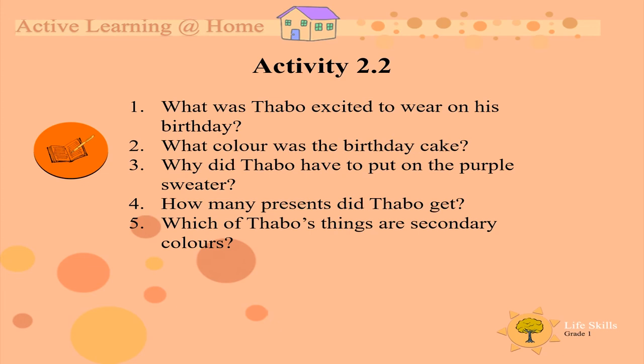Answer the following questions based on the story on the previous slide. Number one, what was Tabu excited to wear on his birthday? Number two, what color was the birthday cake? Number three, why did Tabu have to put on the purple sweater?